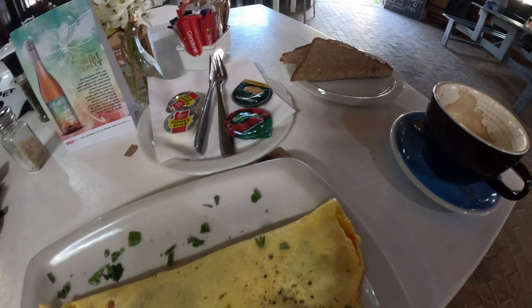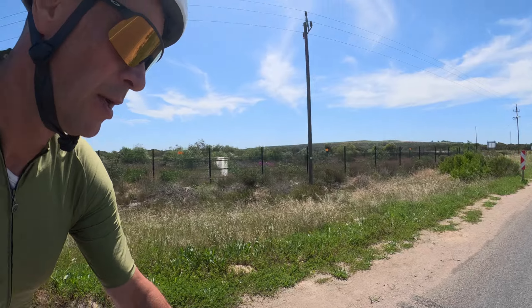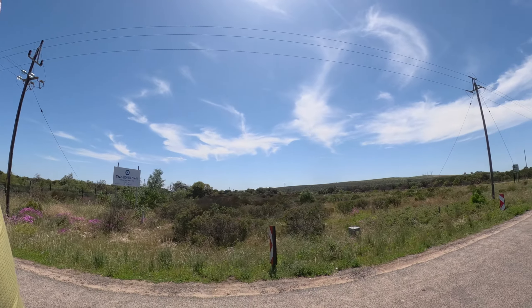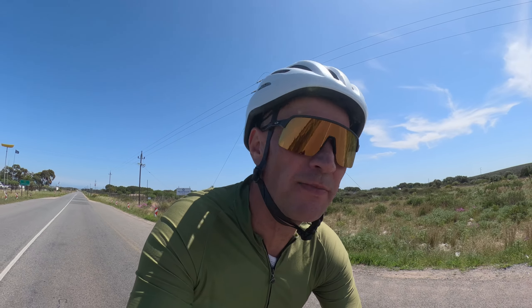Little omelette, large coffee — now we can tackle the remaining 45 kilometers up to Langebaan. The weather is nice, 25 degrees, beautiful cycling. If you go straight you come to Darling, a very nice place, and further into Swartland — a big wine region.